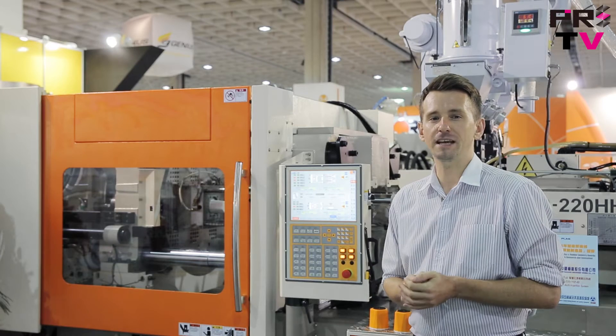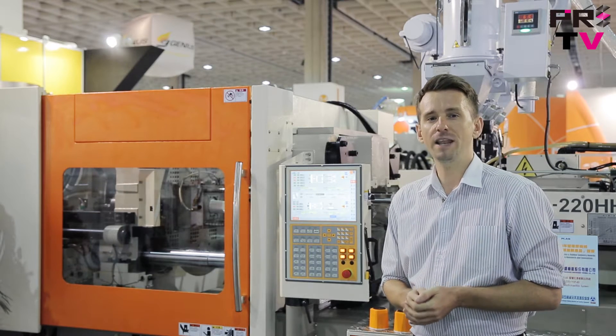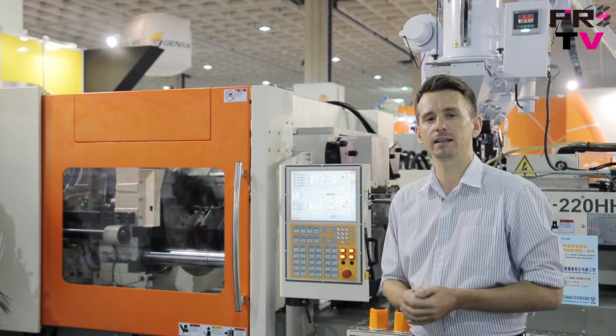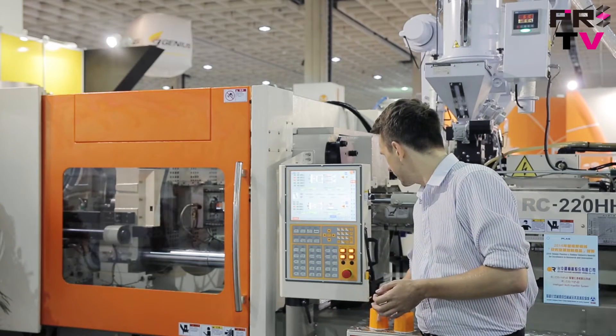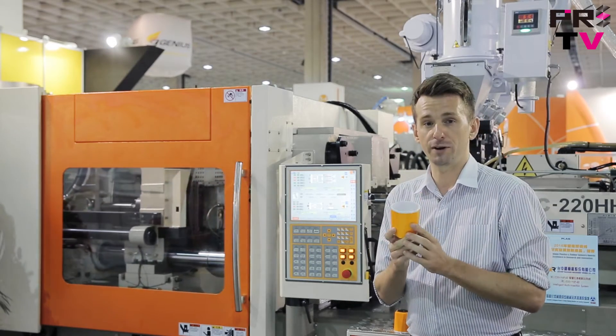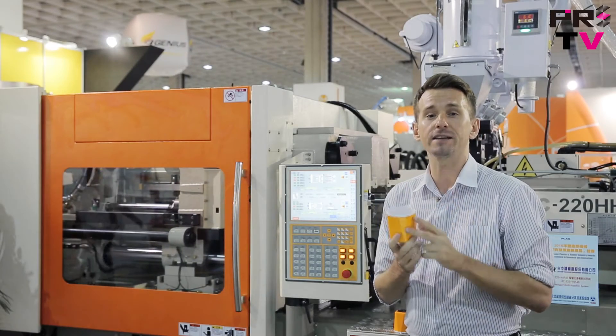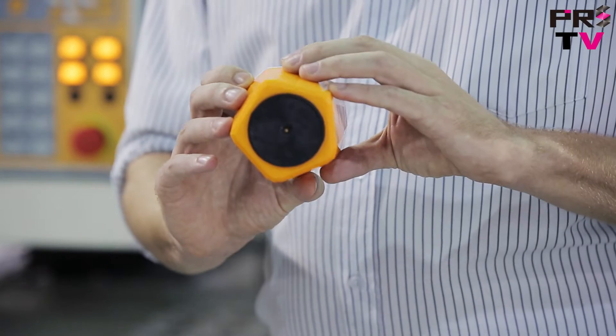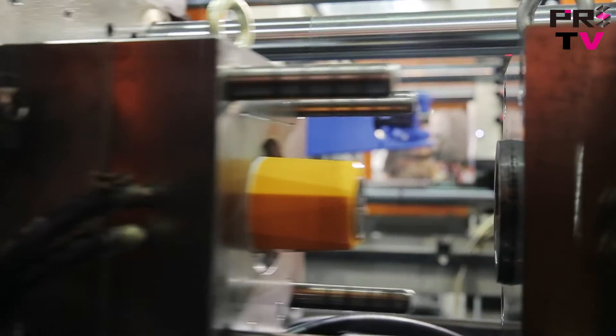Here right behind me they have two machines on display. One is a dual color injection molding machine and the other one is a single extruder machine. And this right here is the final product. Now as you can see it is three different colors, therefore the whole production process also requires three separate injection steps.